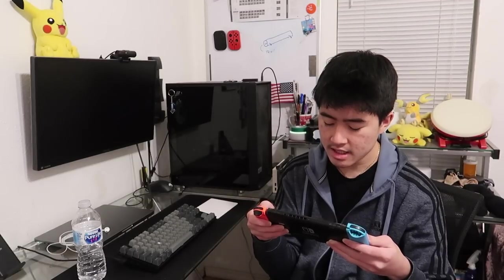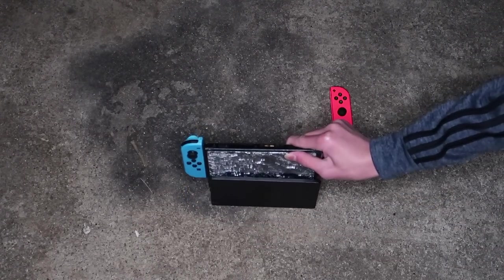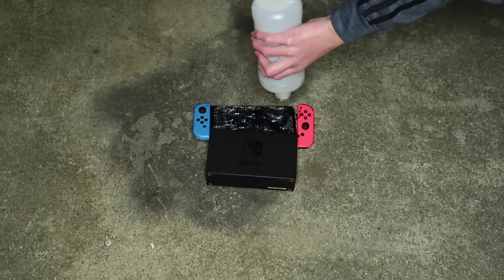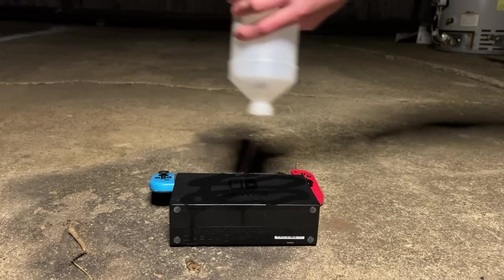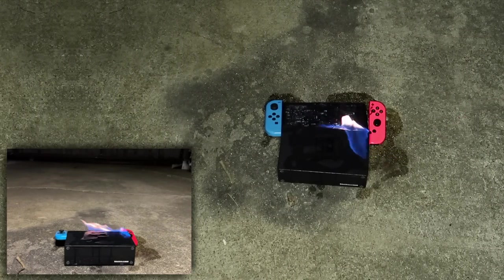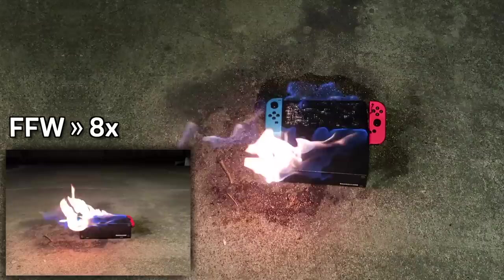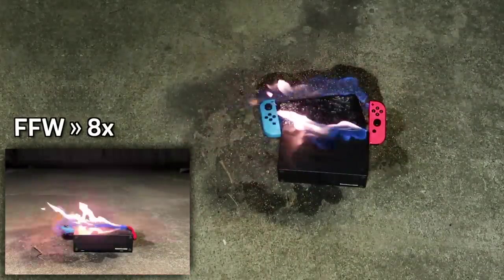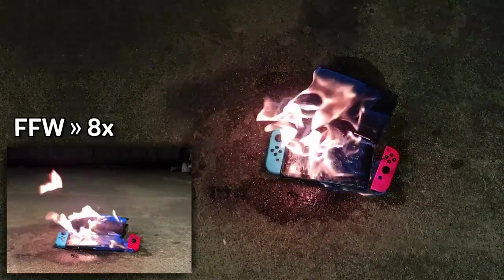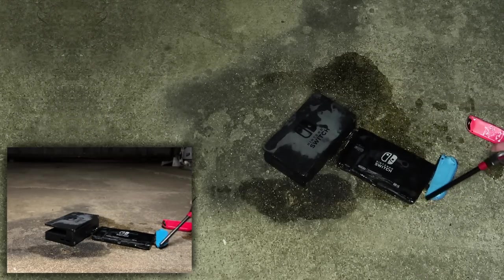Maybe that last technique wasn't a good method of drying. What's a better way of drying it? I got it — Nintendo Switch drying rack to dry the Switch faster. And in you go. Oh, look at that distorted Switch logo.